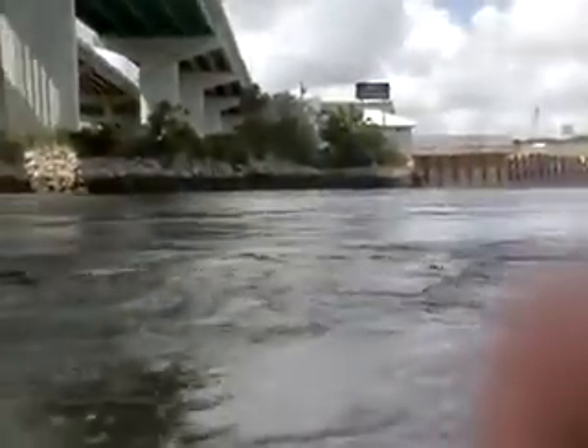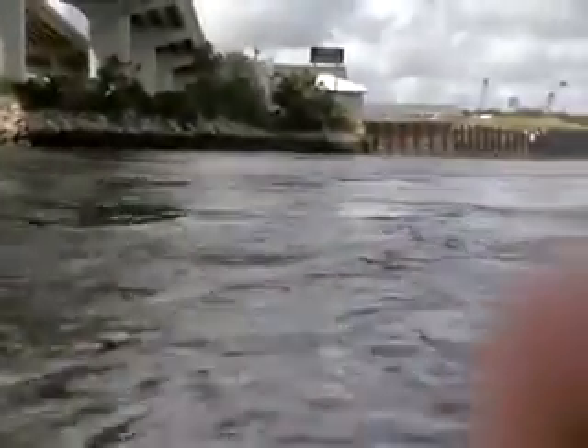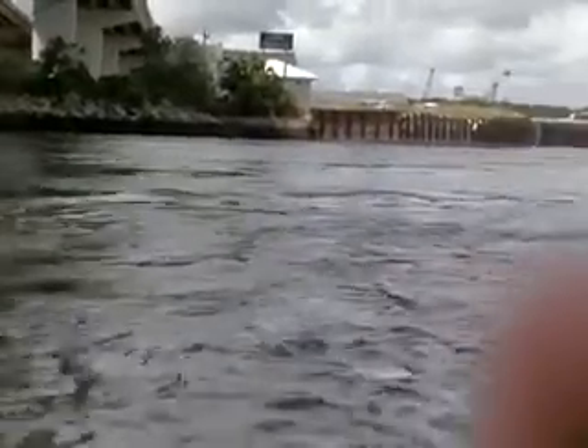So here we are. We're doing the master ebb. We're at a spring tide — max ebb right now. I would say probably about three and a half knots.